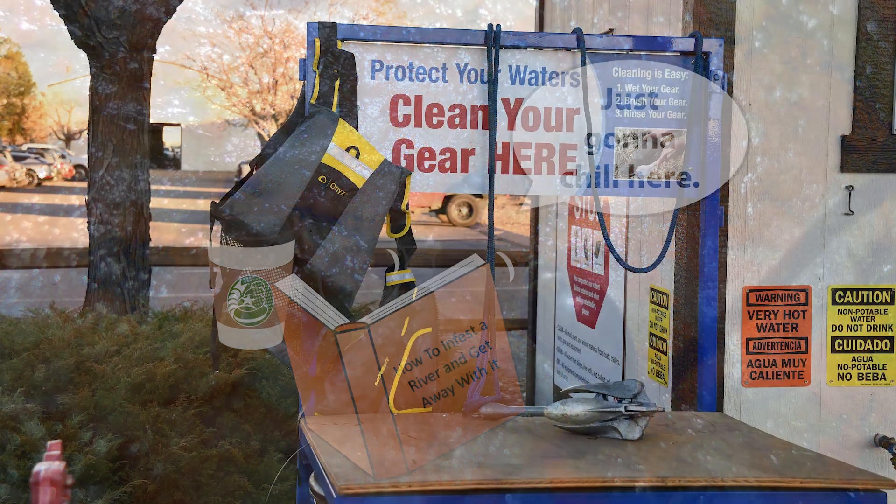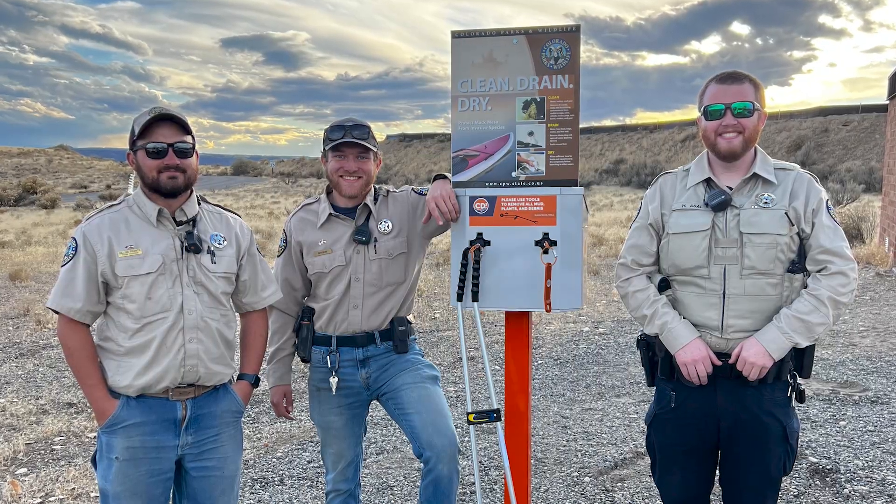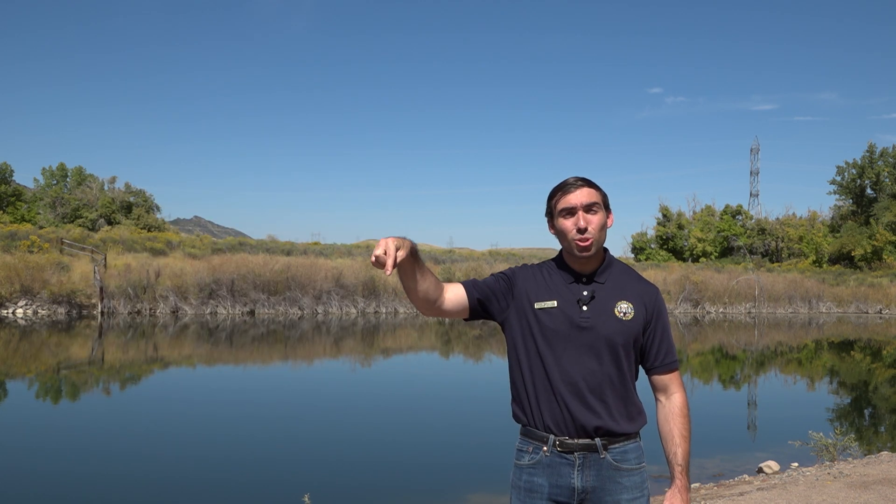In some popular locations, CPW and our partners have provided self-gear cleaning stations to help you clean your gear. There are many great recreational opportunities to enjoy in Colorado's lakes and rivers — that's why it's important to help stop the spread. If you'd like to learn more about how to clean, drain, and dry specific types of gear, such as kayaks, paddleboards, or waders, please click the link in the description below.